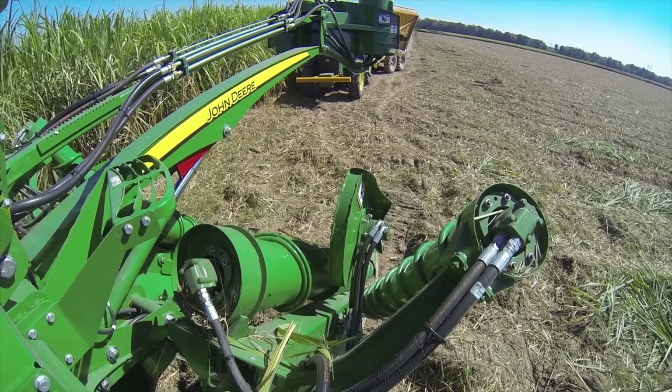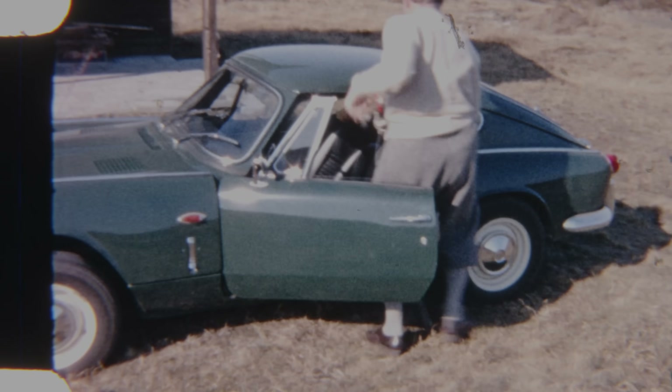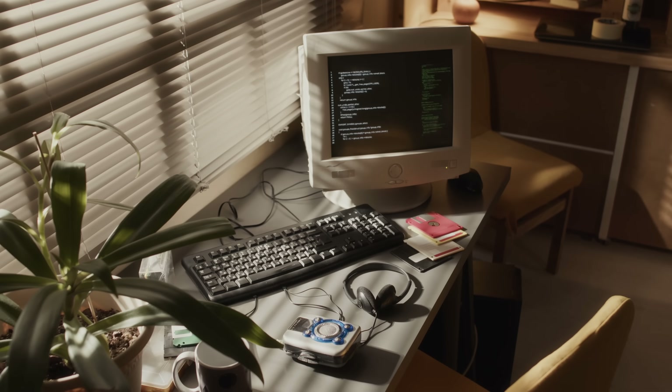One of the biggest drivers of great engineering design today is a focus on sustainability — being more mindful of resources and our impact on the environment. Cars have gotten way more efficient. So have computers and cell phones. And so have farms.